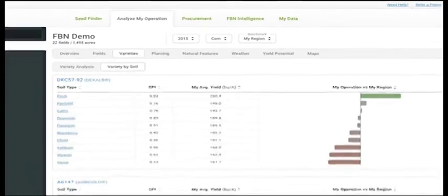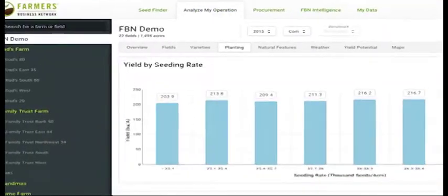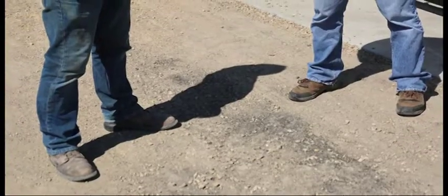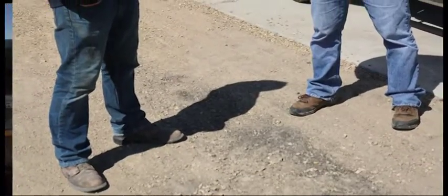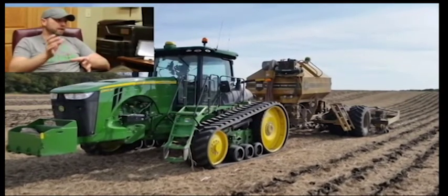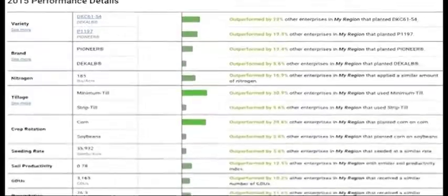You can see hybrids ranked per soil type. Population performance has been very helpful because it's one thing to take advice from seed salesmen — I want to know for real where is that sweet spot in population with a hybrid, and I feel like I'm able to get closer to doing that.